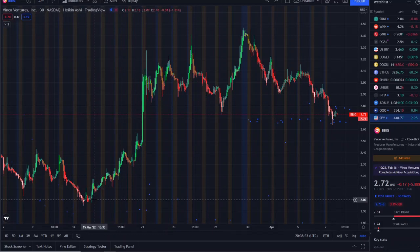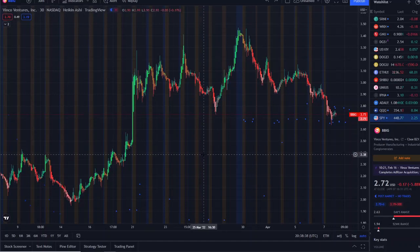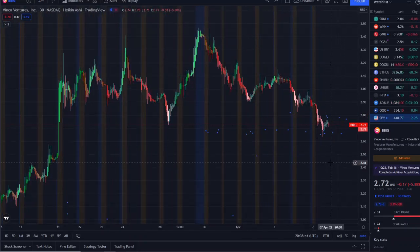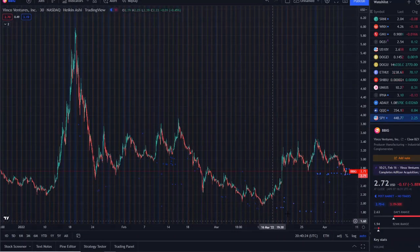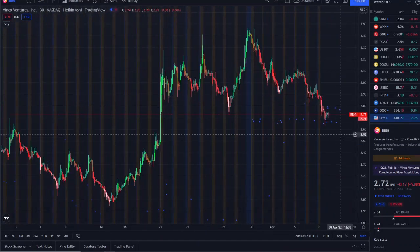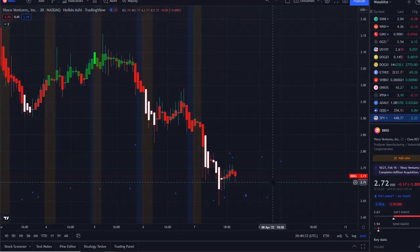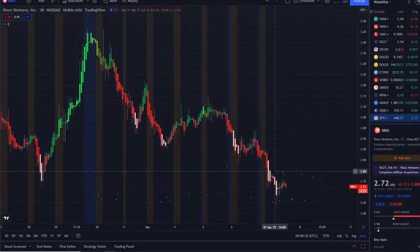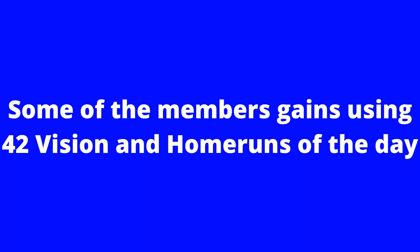When you zoom out in the bigger picture, BBIG has been going up strong and holding above two dollars. Going from $2.70 to $3.40 and back down, we broke through a key support level, but in the bigger picture that is a very small significance compared to the run from the lows to $3.40 — it's still just a small pullback. We're going to look at this zoomed in and also on larger time frames using the 42 Vision bull and bear indicators.